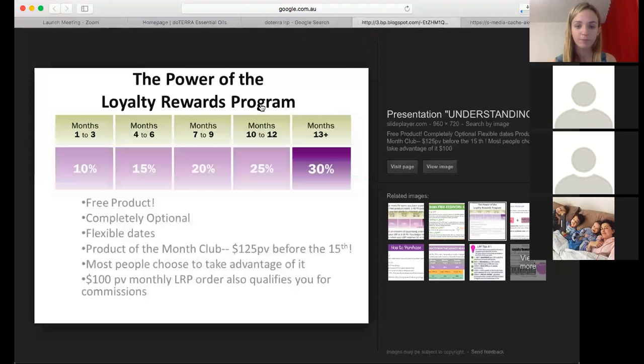Basically, how the percentages work: when you get a wholesale account, you get 25% off everything off retail price. But what's really incredible is that the following month after you've enrolled, if you start placing a 50 PV or more LRP order from months one through to three, you'll start getting 10% of that order back in loyalty rewards points, which you can save up and spend on whatever products you want. From months one through to three you start on 10%, and it goes all the way up to 30% after you've been enrolled for 13-plus months — a total saving of 55%.